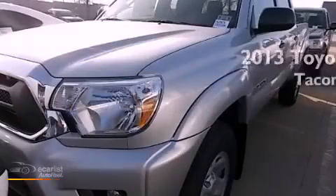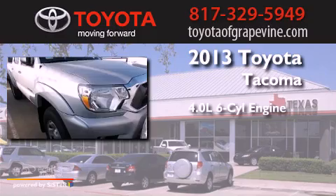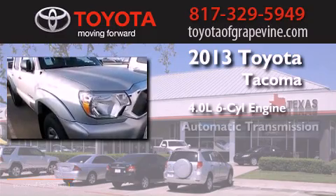This is a brand new 2013 Toyota Tacoma. It features a 4.0-liter six-cylinder engine and an automatic transmission.